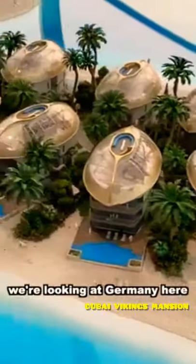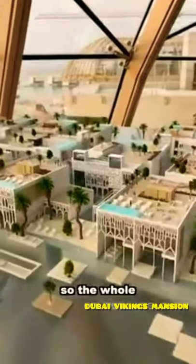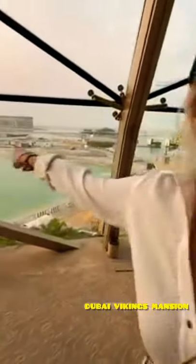We're looking at Germany here — that's Germany. This is Little Venice. The whole island is going to be floating, just like a little Venice, and it's going to be literally right there.